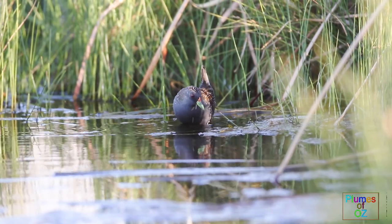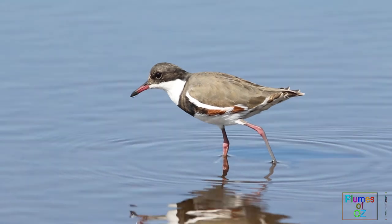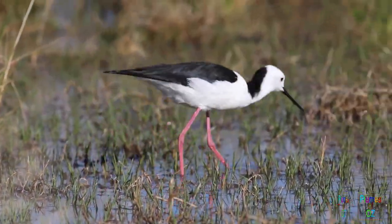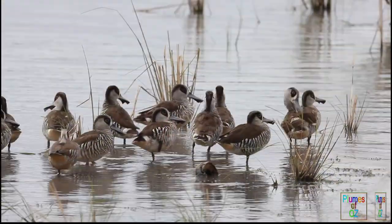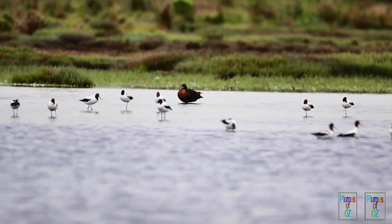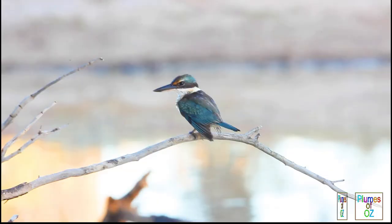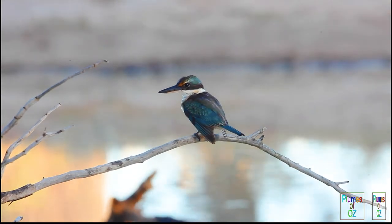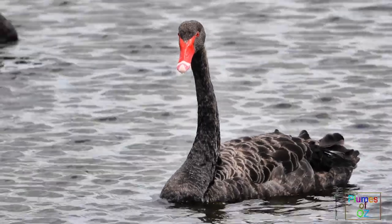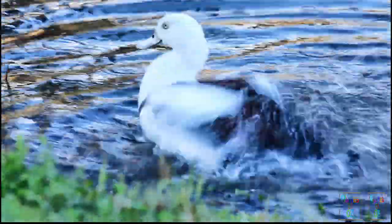Wetland habitats have many microclimates, from reeds to open water. Some birds are very small and love to hide in the reeds. Others swim openly on the shallows, putting their bills into the mud and digging for worms. For each niche within a wetland habitat there is always a bird that utilizes that micro environment. Wetlands are attractive to the birds because of the invertebrates and fish, and this need is amplified during the breeding phase.